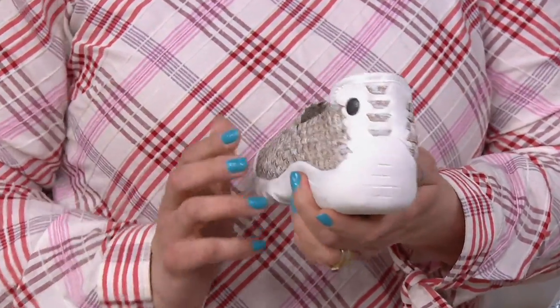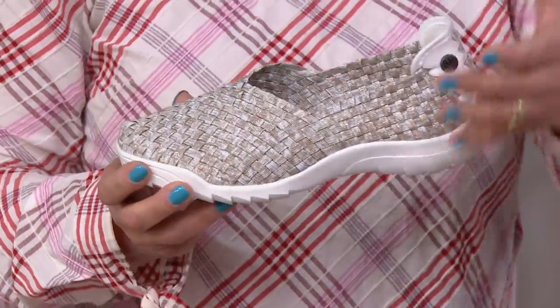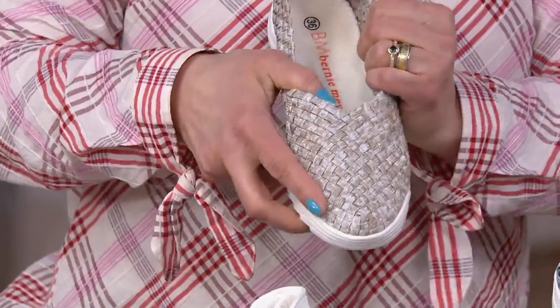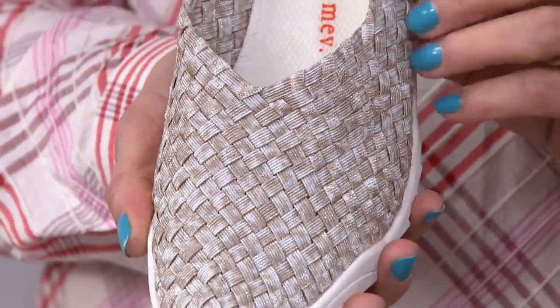These are all hand-woven, which is really fantastic to think about — handmade for you and me. And because it is woven, you can see it's going to give and move with your foot. So if you're somebody who has bunions, hammer toes, or just funny little lumps and bumps, this is going to move with you.